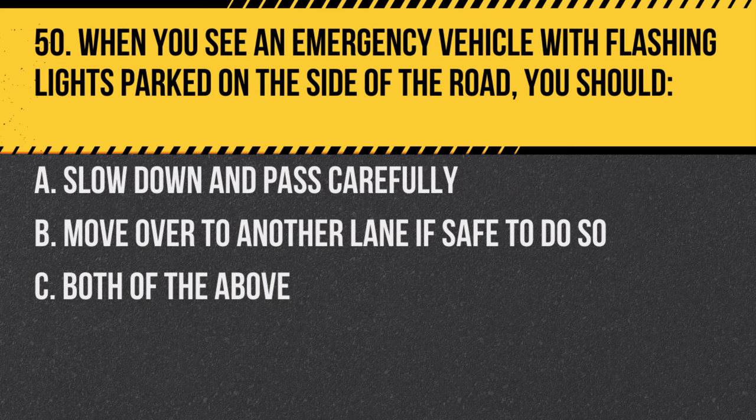Question 50. When you see an emergency vehicle with flashing lights parked on the side of the road, you should: A. Slow down and pass carefully. B. Move over to another lane if safe to do so. C. Both of the above. Answer: C. Both of the above. The move-over law requires drivers to slow down and change lanes when safe.